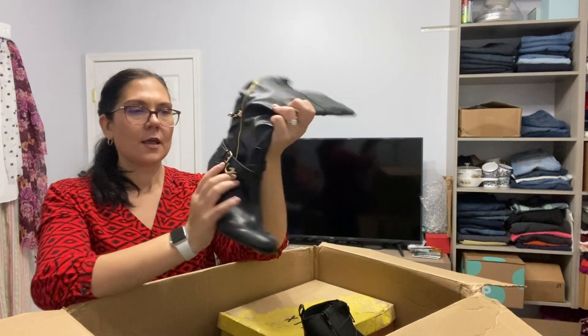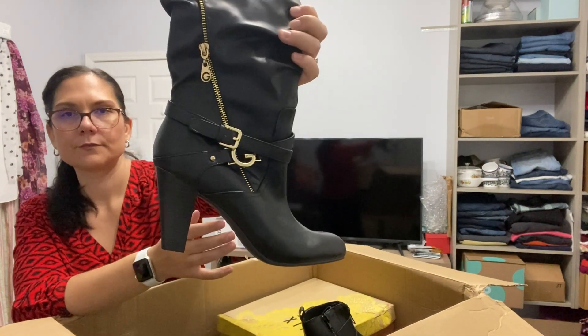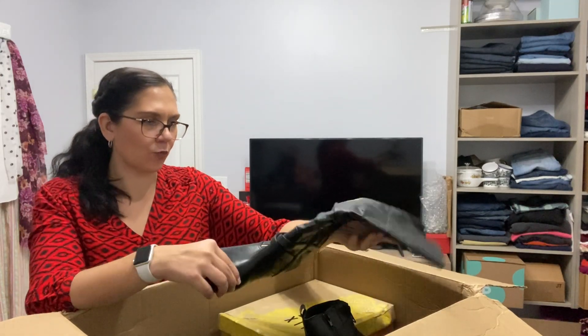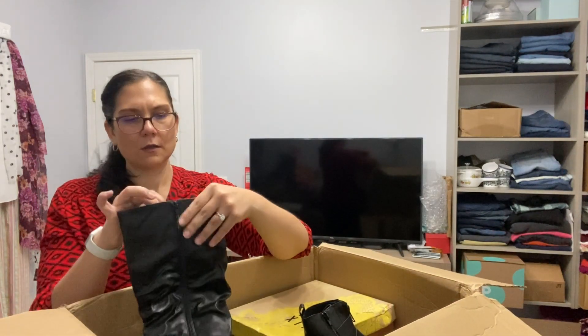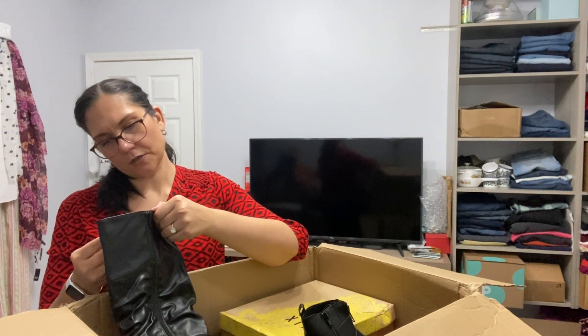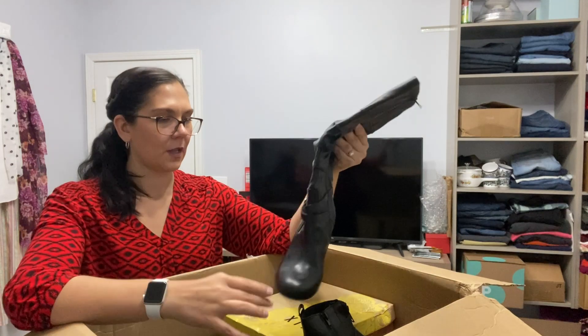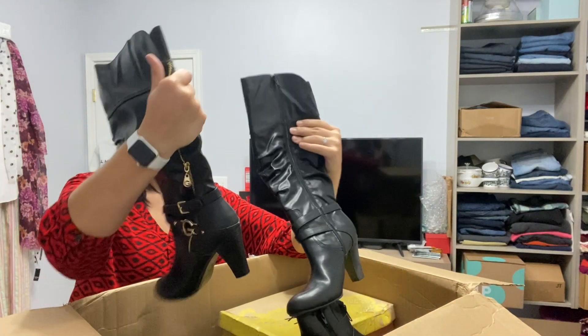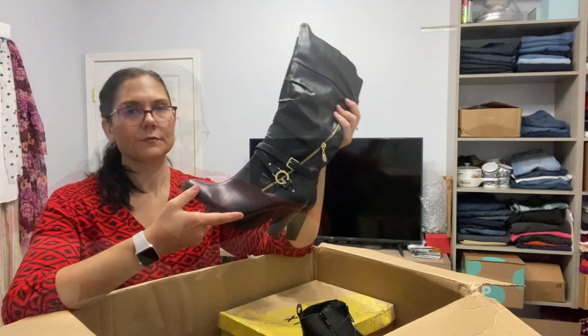Another pair of knee-high boots — these have a cool zipper detail. These are G by Guess, so I think this is maybe a Nordstrom Rack type deal. These are also not real leather and they are size nine.